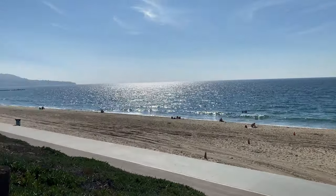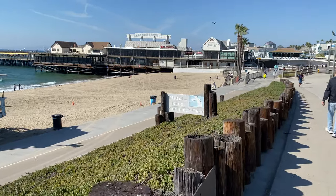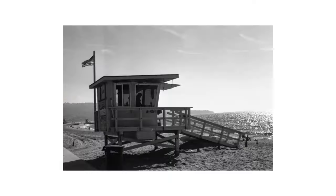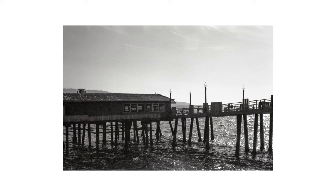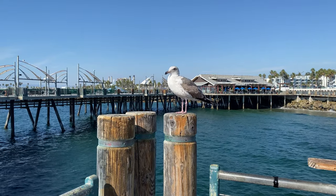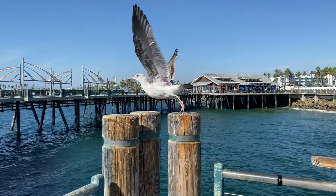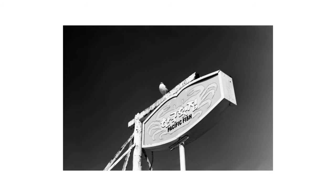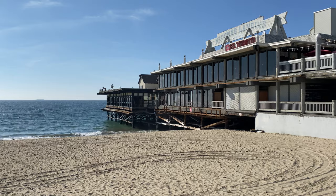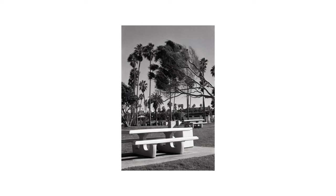The first point of order though was to finish off the Rollei infrared I had left over in the camera from the Congaree video, and since I had a little free time on my first day there, I ended up at Redondo Pier. Once the roll was spent, I had to head in to prepare for work the next day.